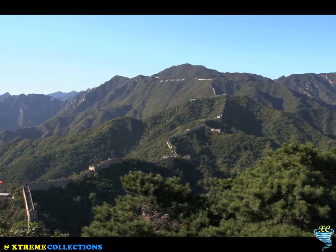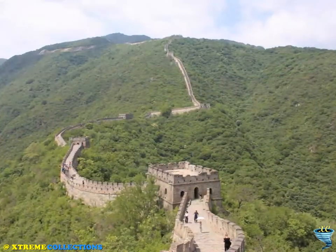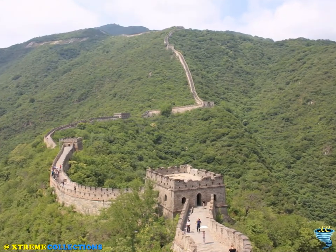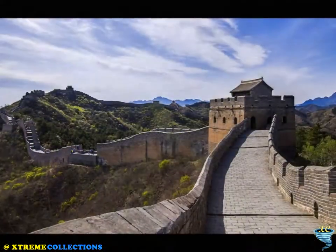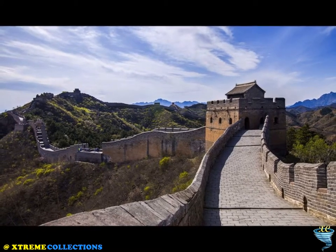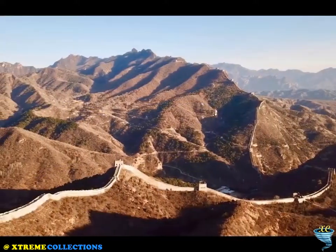The Mutianyu Pass consists of three watchtowers — one big in the center and two smaller on both sides. Standing on the same terrace, the three watchtowers are connected to each other inside and compose a rarely seen structure among all sections of the Great Wall. Besides, this section of the Great Wall is surrounded by woodland and streams, and the forest coverage rate is over 90%.